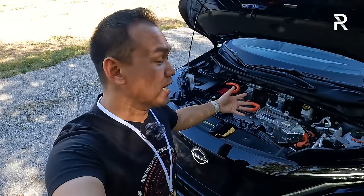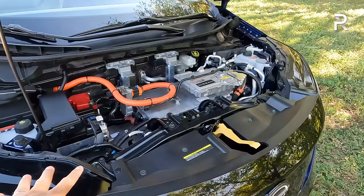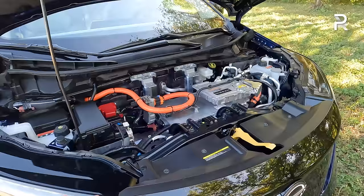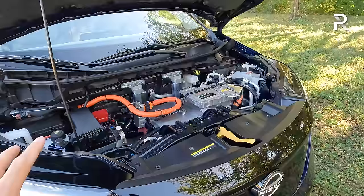Before discussing exterior styling, the million-dollar EV question: does the Aria have a frunk? Sadly, it does not. Nissan packaged climate control functions and the powertrain under the hood, leaving no room for a frunk in exchange for more interior space. The single-motor front-wheel drive version is shown here, though Nissan will also offer a dual-motor all-wheel drive version they call E-Force.